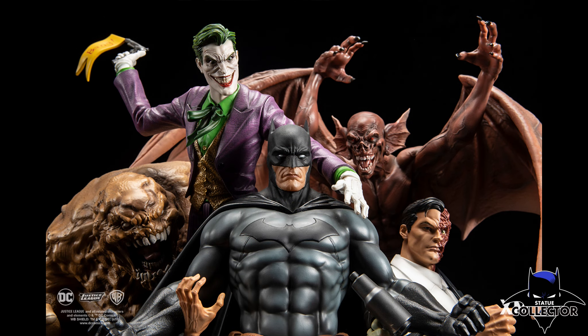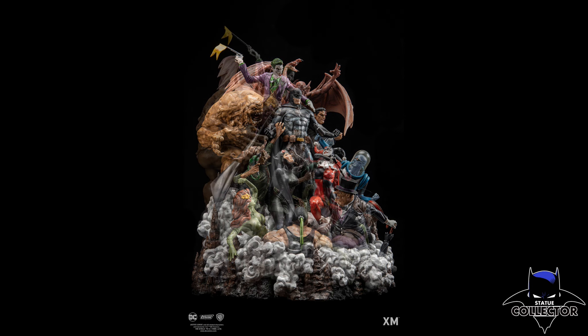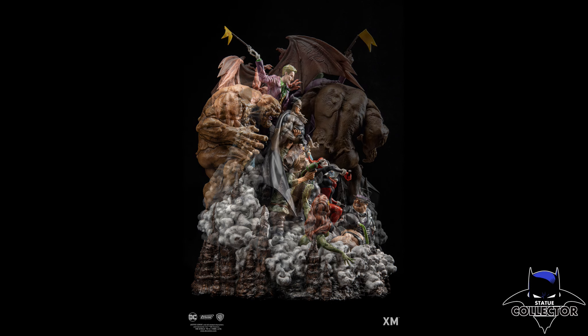These are the official photos from XM. This has been up for pre-order at some of the various conventions, but this is the first time that XM is offering this piece to the world, and it does go up for pre-order this week — I'm really excited about that.